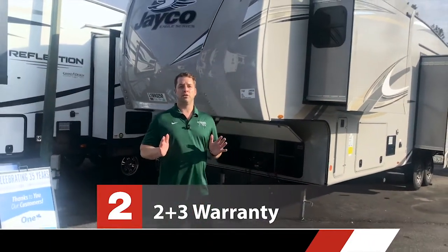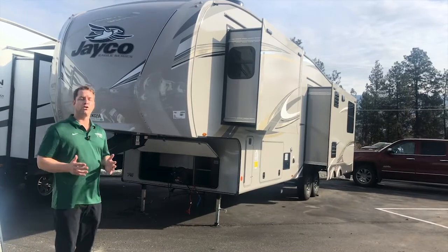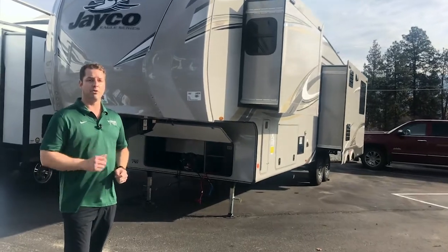Feature number two is the all-new for 2020 two-plus-three-year warranty on the entire coach. You've got two years bumper to bumper and three years structural — that's roof, frame, floor, and walls. No one else is offering a warranty package like that except Jayco.